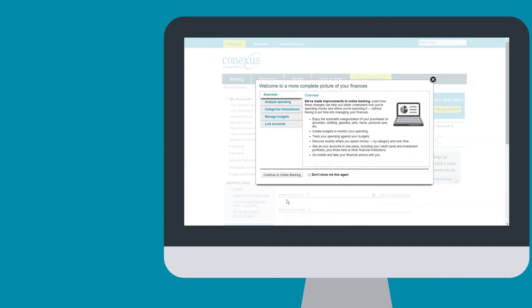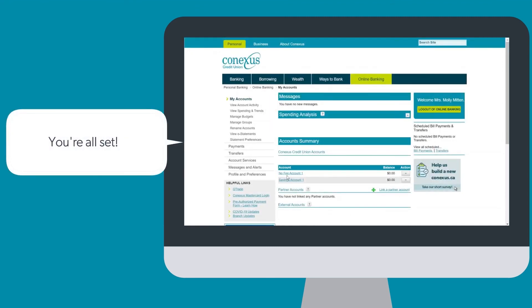Go through a tutorial for how to use online banking, or click Continue to Online Banking to go to your homepage. And just like that, you are ready to do your banking online.